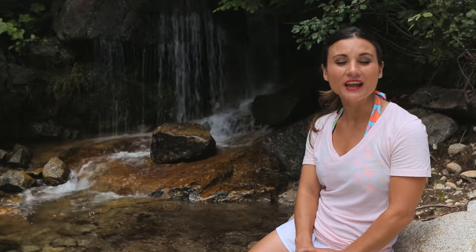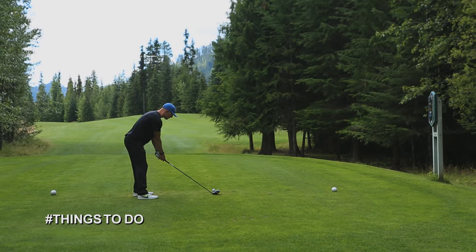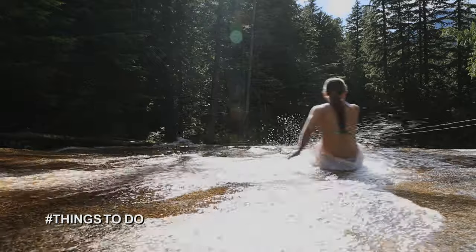Welcome back to Weekend Getaways. Continuing our exploration of ways to have fun at Priest Lake. With such amazing scenery, it's easy to see why there's an abundance of outdoor activities and ways to enjoy nature.